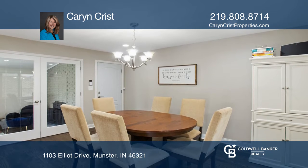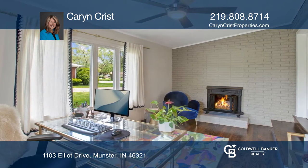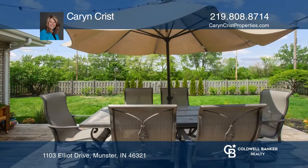Enjoy hardwood flooring on the main floor, along with windows to provide natural lighting. The living room provides a cozy fireplace, and there are sliding glass doors leading to the deck.